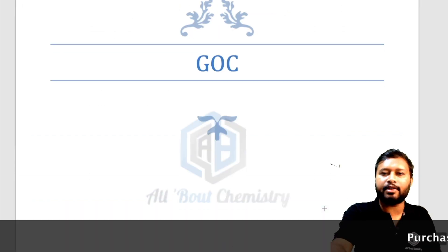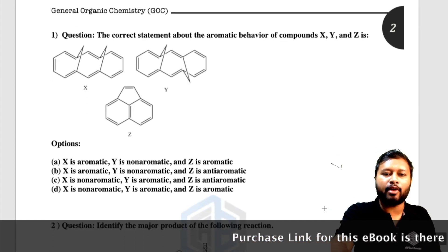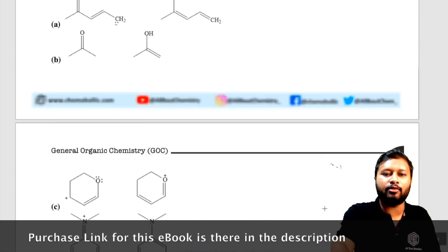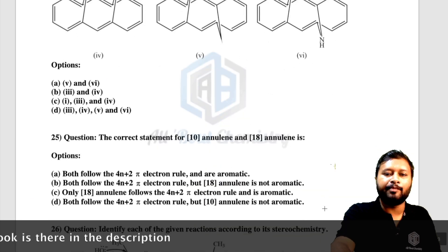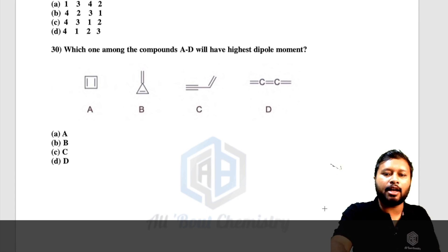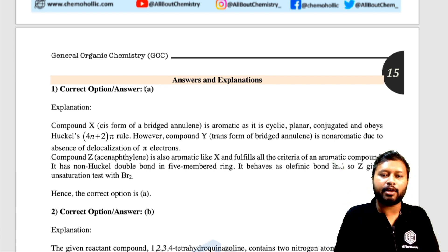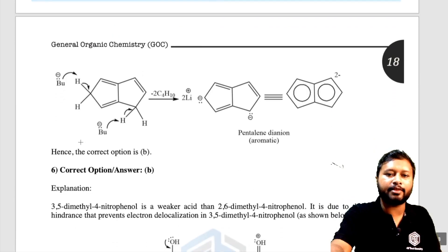Coming down a little, this is the first chapter — General Organic Chemistry. You have question number one, you can read the question and all four options, then question number two and its options, and so on. Scrolling down, we reach the last question, which is question number 30 for General Organic Chemistry. From the next page the answers and explanations start. For question number one, the correct answer was option A and the explanation is given for why that is the correct option. Similarly, for every question the answer and explanation are provided.